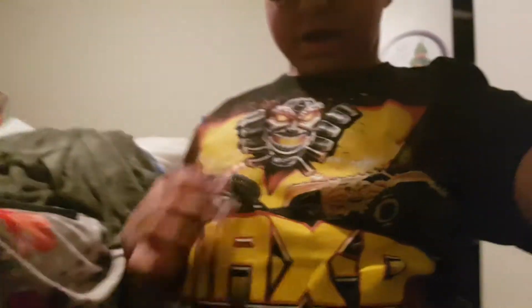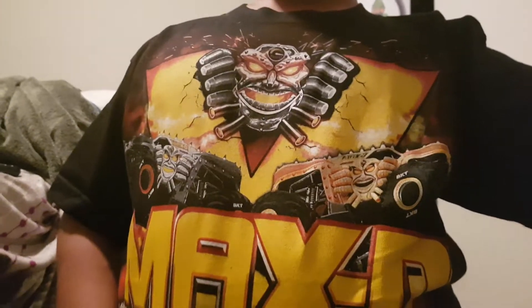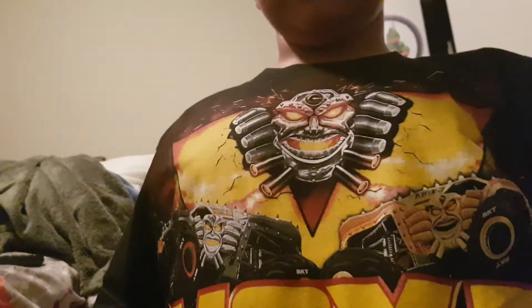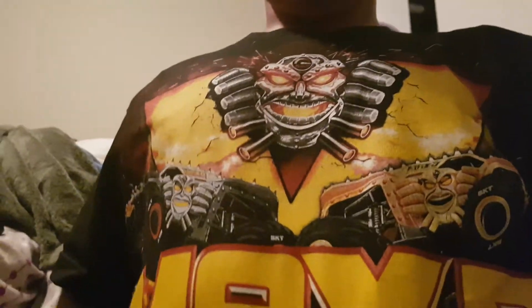I also got a Max D shirt — if you guys can see it, it's right here. It's very interesting, very cool. Actually, it's got the red and all the other colors of Max D's. It's really cool.